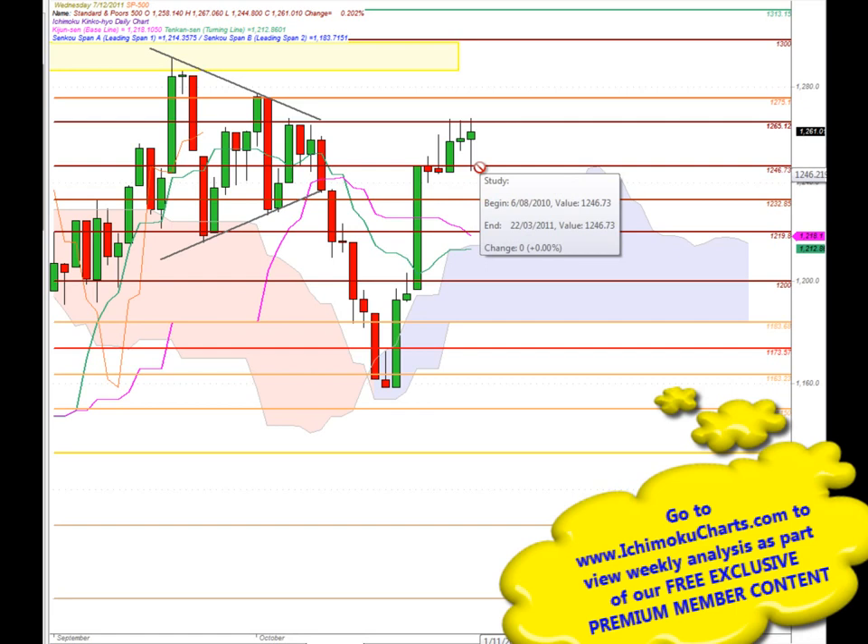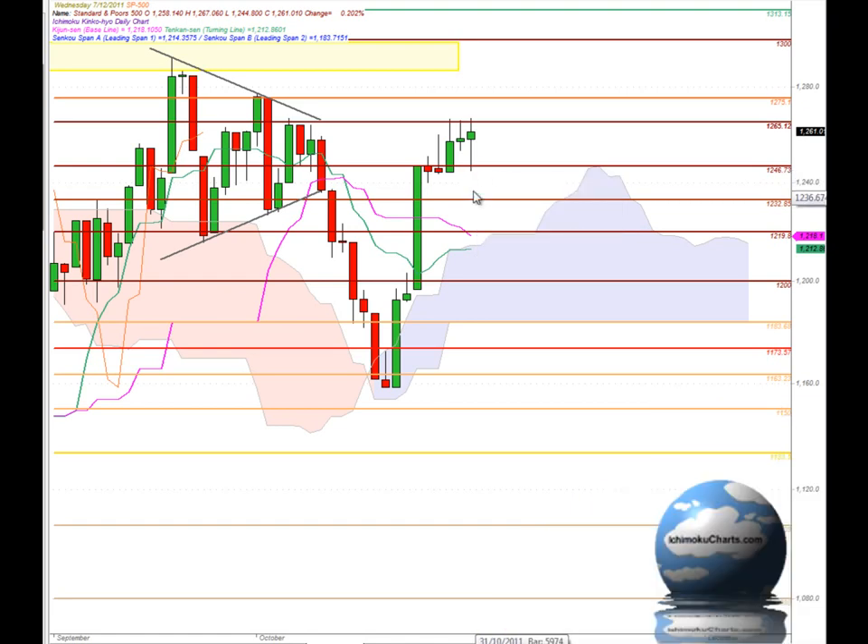So that's an important area for this market in the immediate future. If this market is going to trade lower, we will need to see a close down below 1246. We do have strong support below at 1232, then down to the 1219 region and down to the top of the cloud around 1214. Very strong support all the way through down to 1183, and we have the round number 1200 in the middle of the cloud at the moment — so very strong support below.